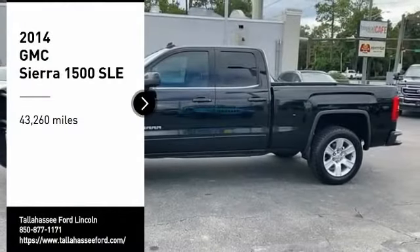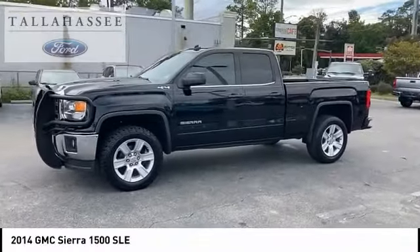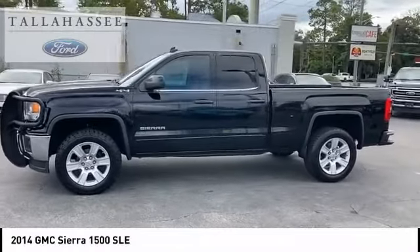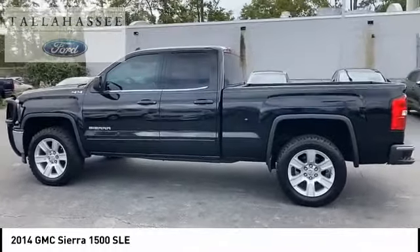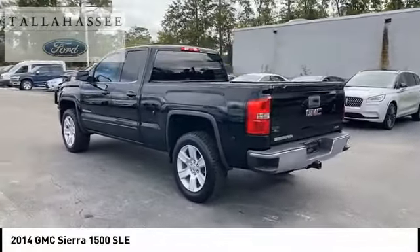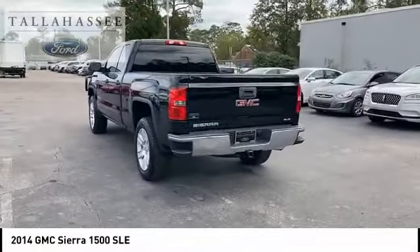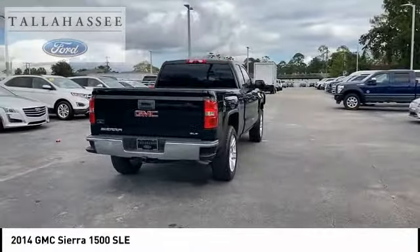We are pleased to show you the 2014 Sierra 1500. The GMC Sierra is a full-size pickup with all the functionality you could expect. With multiple trim levels, the GMC Sierra provides a wide range of features for you to enjoy. Power and advanced technology can both be found in this fantastic truck.